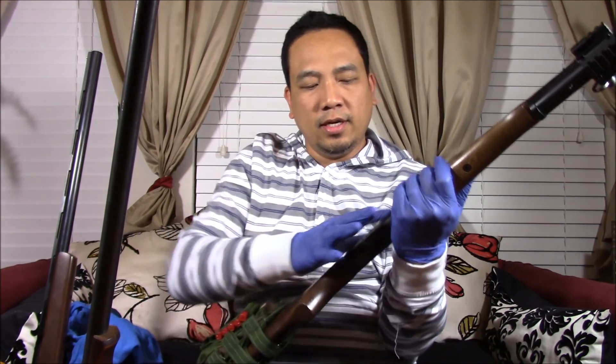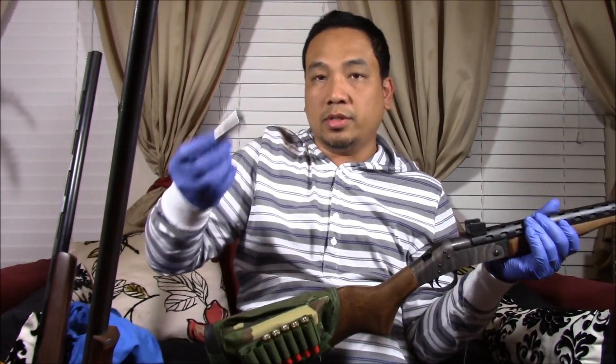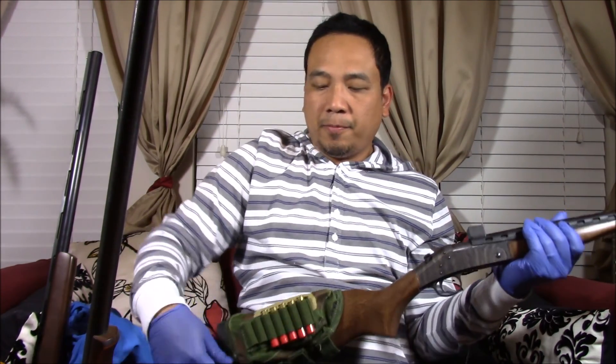The first time I saw an H&R 12 gauge shotgun I bought one and converted it into a survival shotgun project. I like the case hardened finish and the versatility of it because you can use multiple adapters — you've seen that in my other videos.